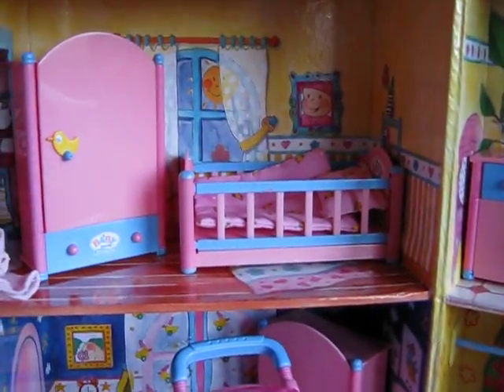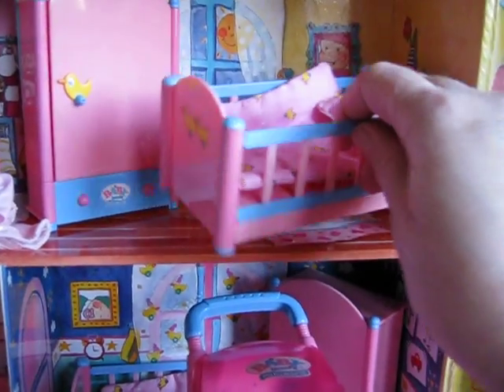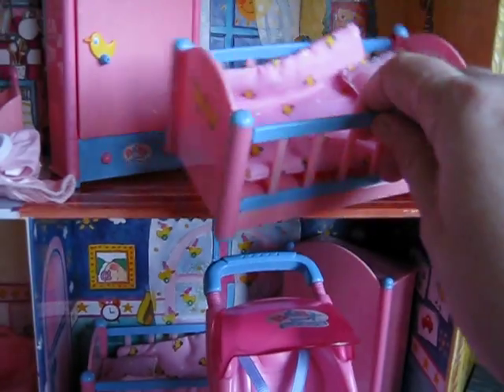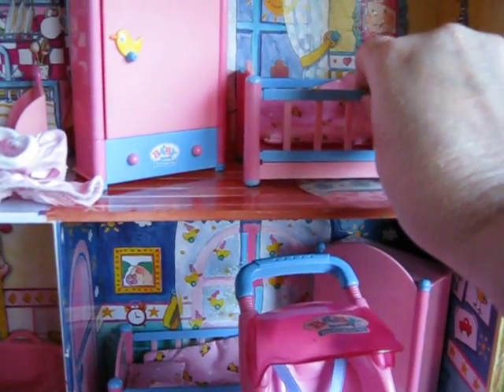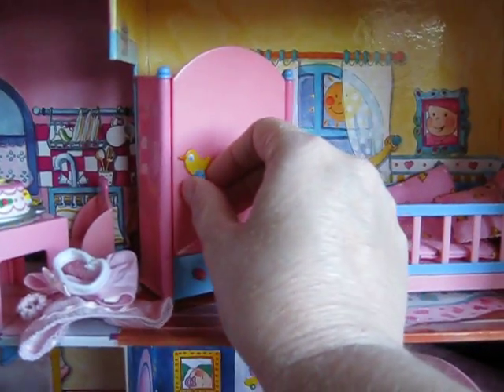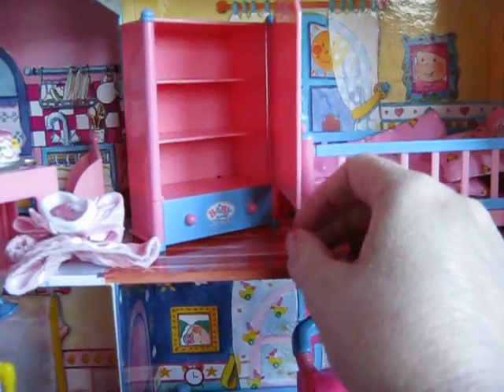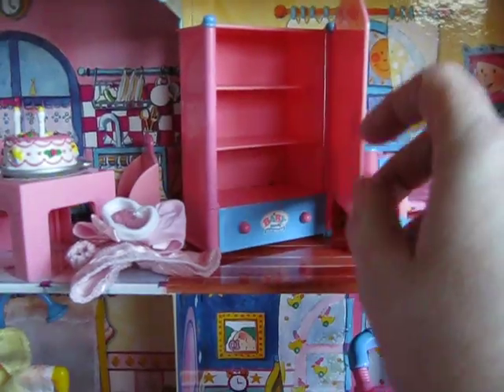Next door is the baby's bedroom. This is a cute little Baby Born crib. It has a little blanket and a little pillow in it. Also in the room is the little Baby Born cupboard. It has plenty of room to store things. The drawer at the bottom is just pretend.